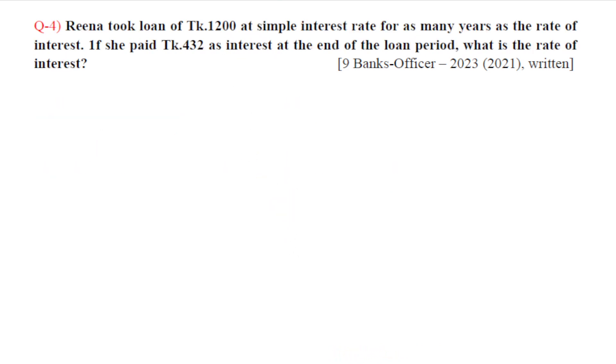Question number four. Rina took a loan of 1,200 at simple interest rate for as many years as the rate of interest. If she paid 432 as interest at the end of the loan period, what is the rate of interest?